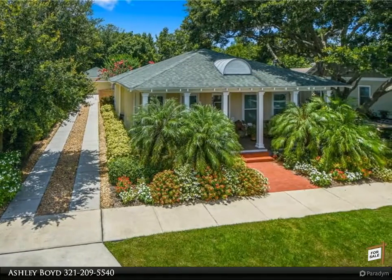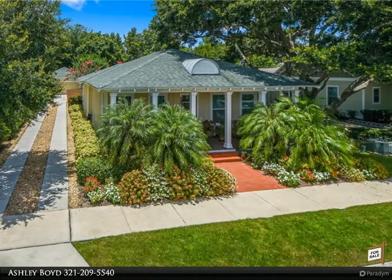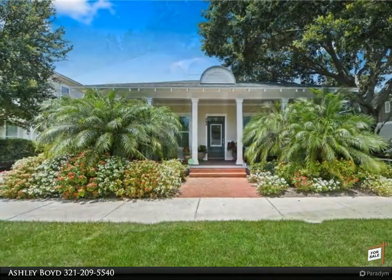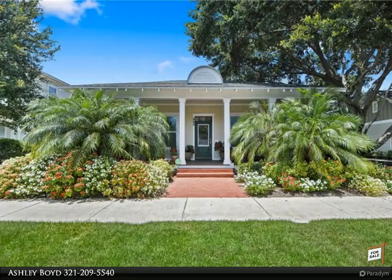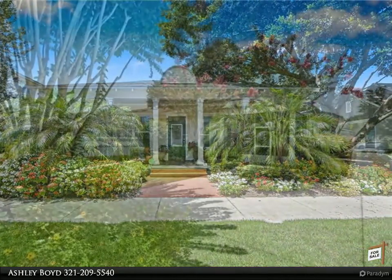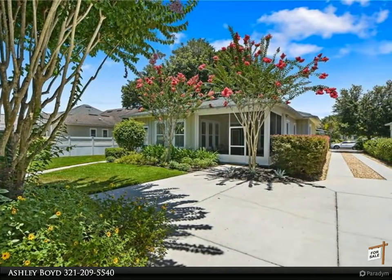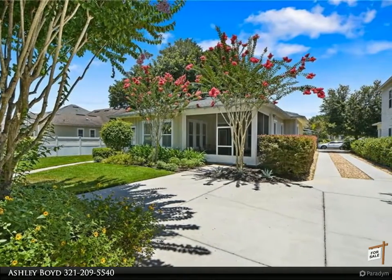This Berkshire Hathaway Home Services Florida Realty property video is presented by Ashley Boyd. Melt your hearts out with this adorable, lushly landscaped one-story, situated on nearly a one-quarter of an acre across from a park with room for a pool. Lots like this are a rarity in Oakland Park, nestled along a quiet and quaint street.